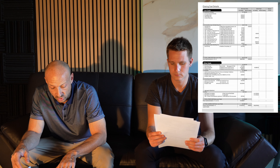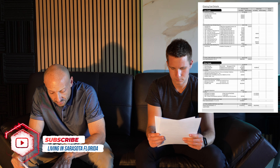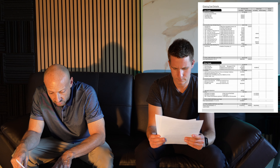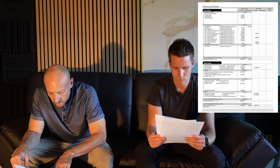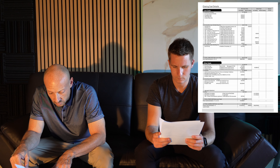Everything else is breaking down your appraisal fees, taxes and insurance, and your prepaids. You want to make sure that your prepaids are accurate, meaning that they collected enough for your escrows.